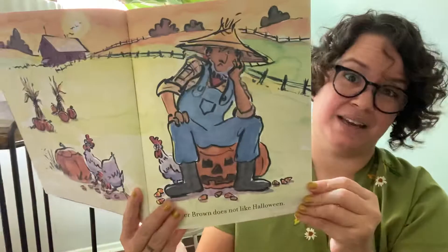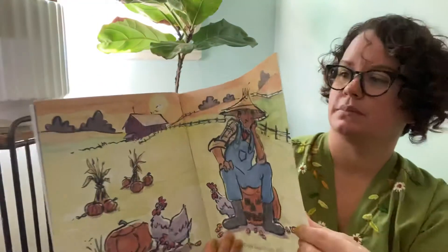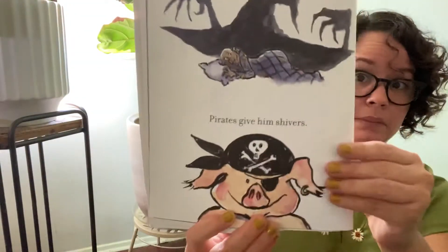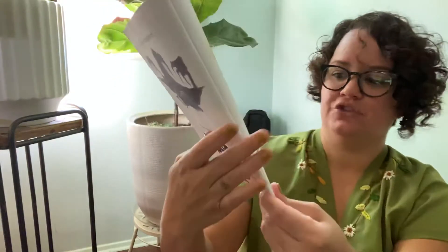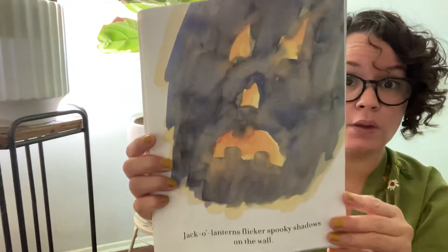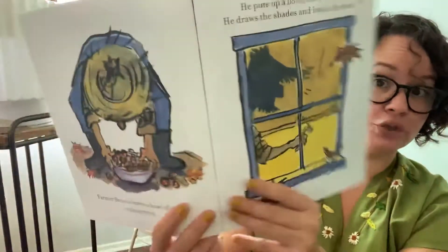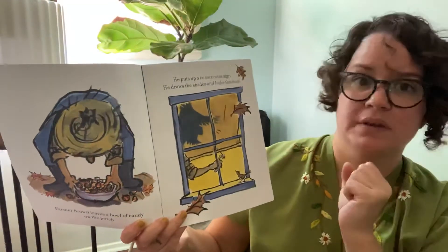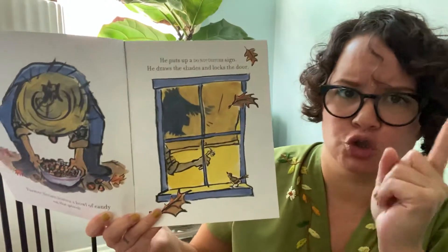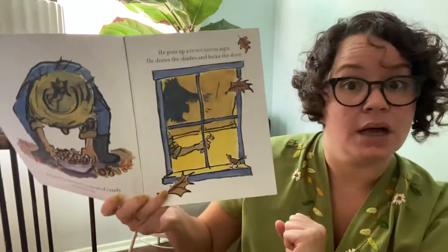Farmer Brown does not like Halloween. Witches give him nightmares and pirates give him the shivers. Jack-o'-lanterns flicker spooky shadows on the wall — he doesn't like that. I don't like spooky things either. Farmer Brown leaves a bowl of candy on the porch, then he puts up a sign that says 'Do not disturb.' He draws the shades and he locks the door.